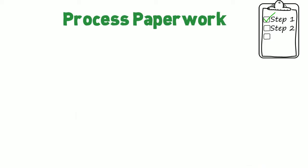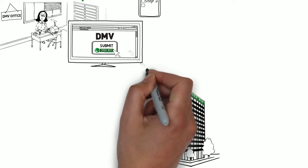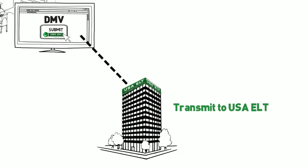Step 2: The DMV processes the paperwork as usual, but instead of issuing a paper title, they transmit the lien and title information electronically to us.